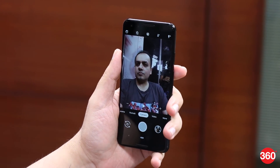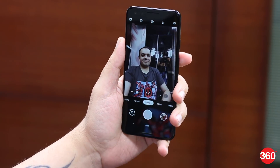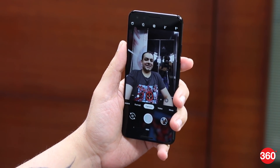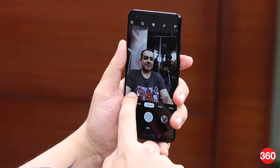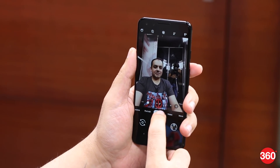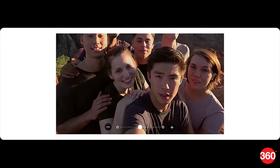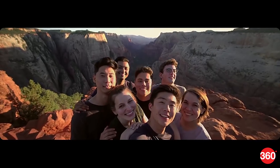Besides the zoom, Google also has wide camera angles on both its cameras. All you need to do is tap a tiny zoom button in the lower right corner of the camera preview and you'll be able to zoom out to a wider camera angle using the zoom slider. It's a pretty nifty feature that gives you a 184% wider frame, allowing you to capture a big group or more of the background in a single shot without a selfie stick.